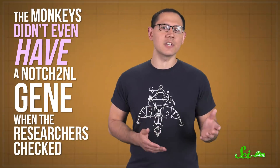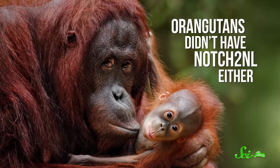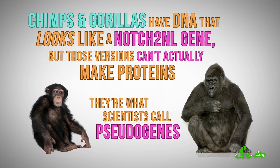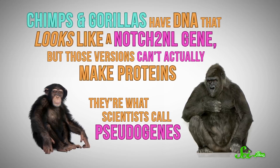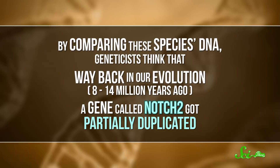In fact, the monkeys didn't even have a NOTCH2NL gene when the researchers checked. Now, there are plenty of genes that are specific to humans that aren't doing critical things. But the finding was intriguing, especially because orangutans didn't have NOTCH2NL either. Chimps and gorillas have DNA that looks like a NOTCH2NL gene, but those versions can't actually make proteins—they're what scientists call pseudogenes. Meanwhile, we have three functional copies, plus a fourth that doesn't work.